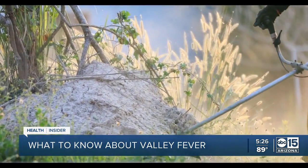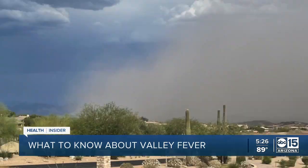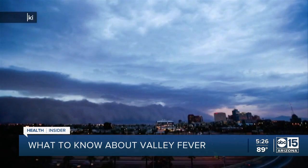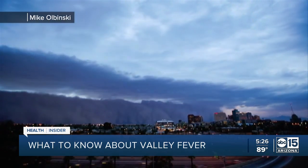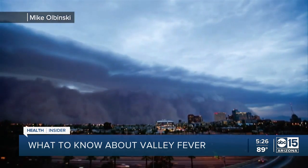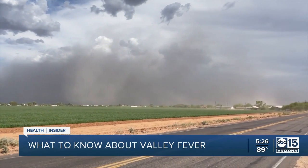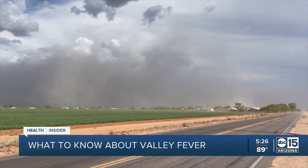Since there's no specific valley fever pill or cure-all, the best way to avoid it is to avoid those settings as much as possible, maybe wearing a mask around dusty areas, and closing your doors and windows if there's a house being built next door. The big dust storms — haboobs — are also a source of spread, so wearing a high-quality mask outdoors during those is important.